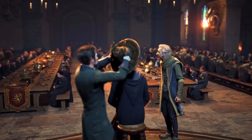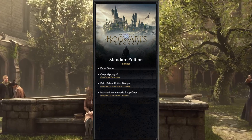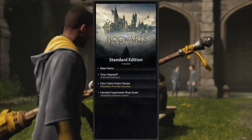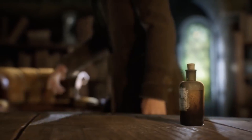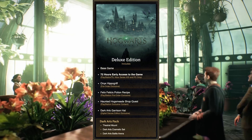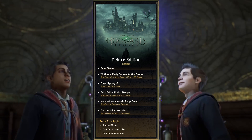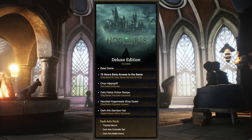Hogwarts Legacy will come out in three versions. Let's begin with the first one: the Standard Edition. Not much to say about that one — you get the full game on February 10th but nothing extra. The second edition is the Deluxe Edition. You get 72 hours early access, access to the Onyx Hippogriff, a potion recipe, an additional quest, and a Dark Arts hat.